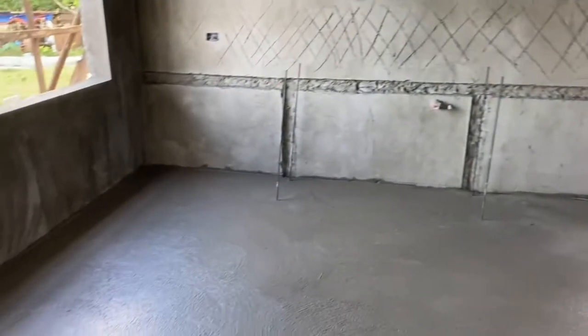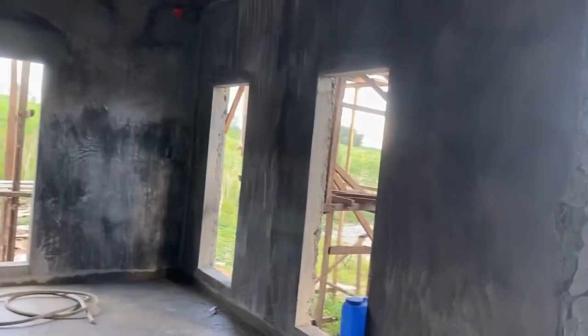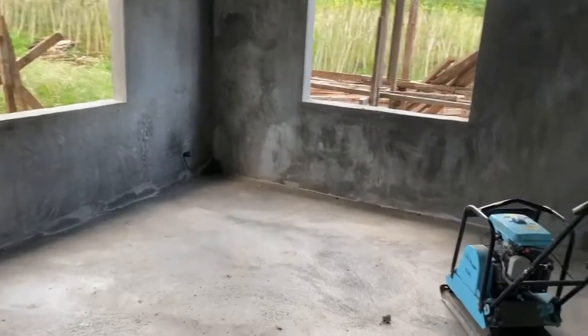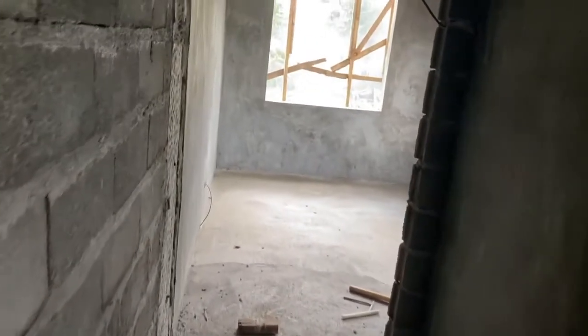Today they finished the entire slab — the kitchen slab is done, the whole floor is done. Tomorrow they will do the CR, the stairs, and the side entrance. There's my wife — hello wifey! She's coming to give me a smack for not saying hello. Hello wife!